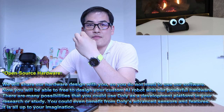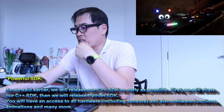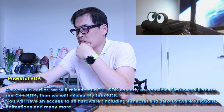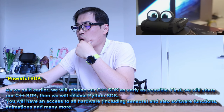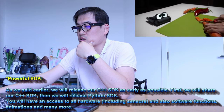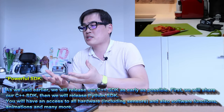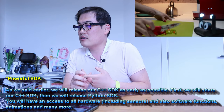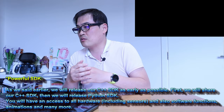Powerful SDK: we will release our C++ SDK as early as possible, and then we will release the Python SDK. You will have access to all hardware including sensors, software functions, animations, and many more. So this has suddenly become a very customizable, educational, and programmable robot — first you get C++ SDK, then later the Python SDK, which a lot of people have asked for.